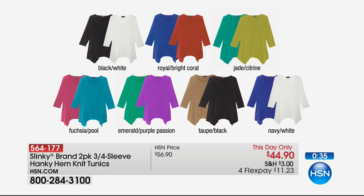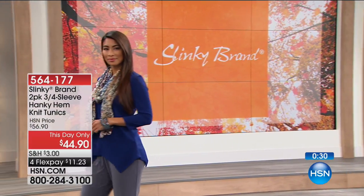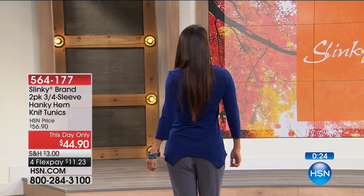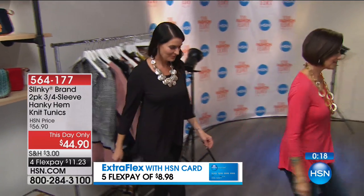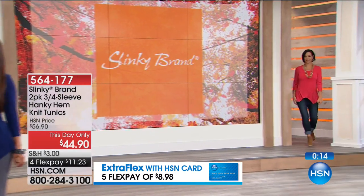The colors stay beautiful and vibrant from season to season, year to year, wash after wash. You can grab a few of these — this is one you do not want to miss. We never break price on these. This is one of your all-time favorites and we have tons of colors to choose from. Let me go through the colors one more time.